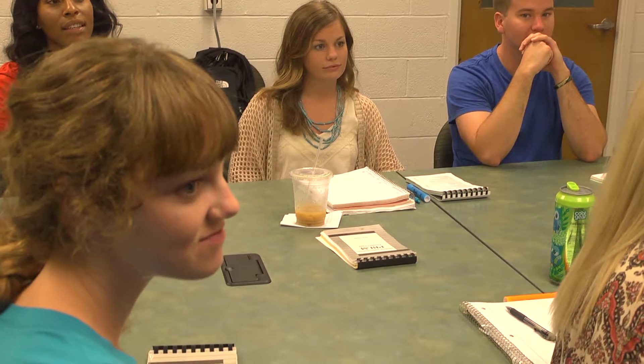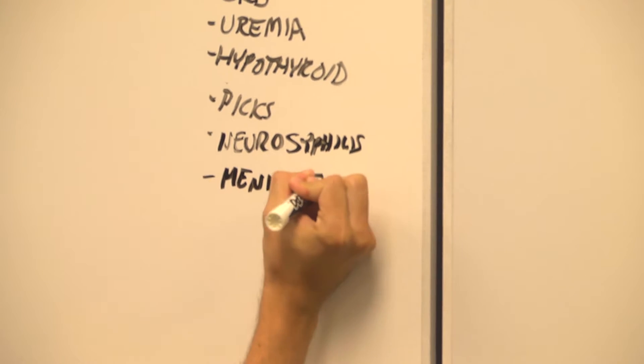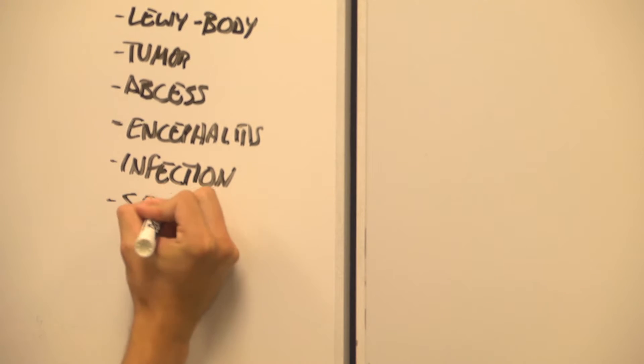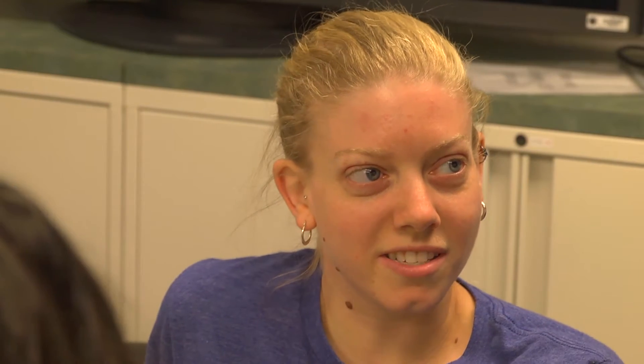In problem-based learning, learners are progressively given more and more responsibility for their own education and become increasingly independent of the teacher. Problem-based learning produces independent learners who will continue to learn in their future careers as physician assistants. The series of problems encountered by learners with this process make up the curriculum, and the problems are put together as a group to stimulate learning of content appropriate to the course.